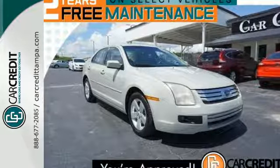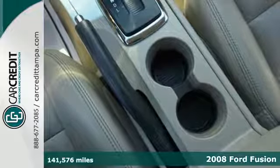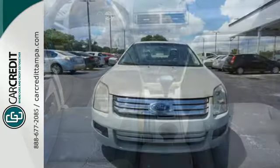Check out the award-winning 2008 Ford Fusion. Full of safety and comfort features, this Fusion has a tire pressure monitor, four-wheel anti-lock brakes, and an anti-theft system.